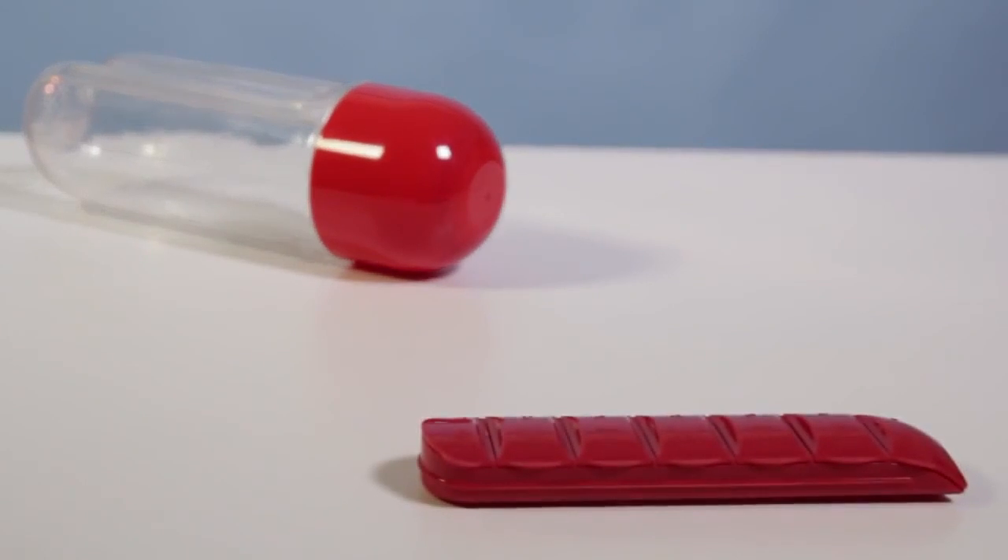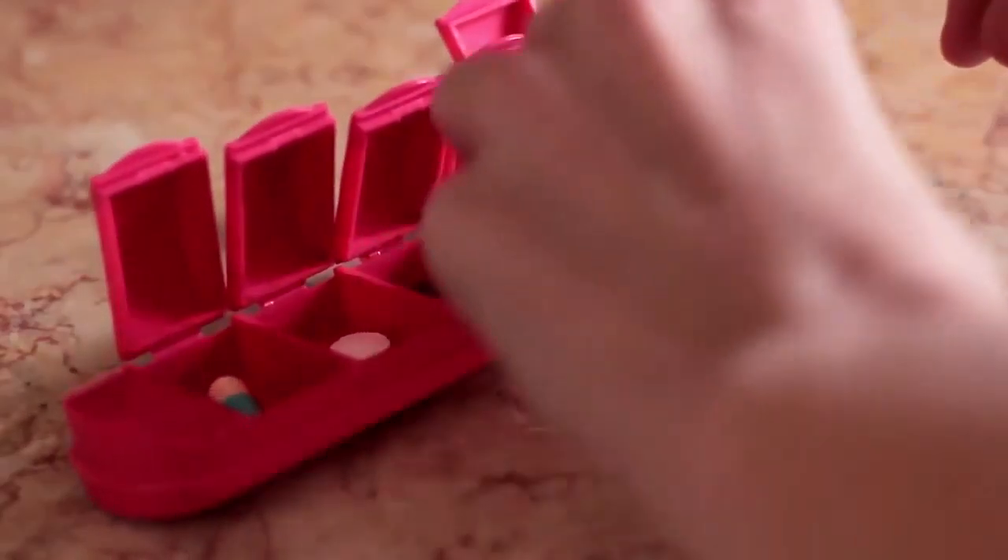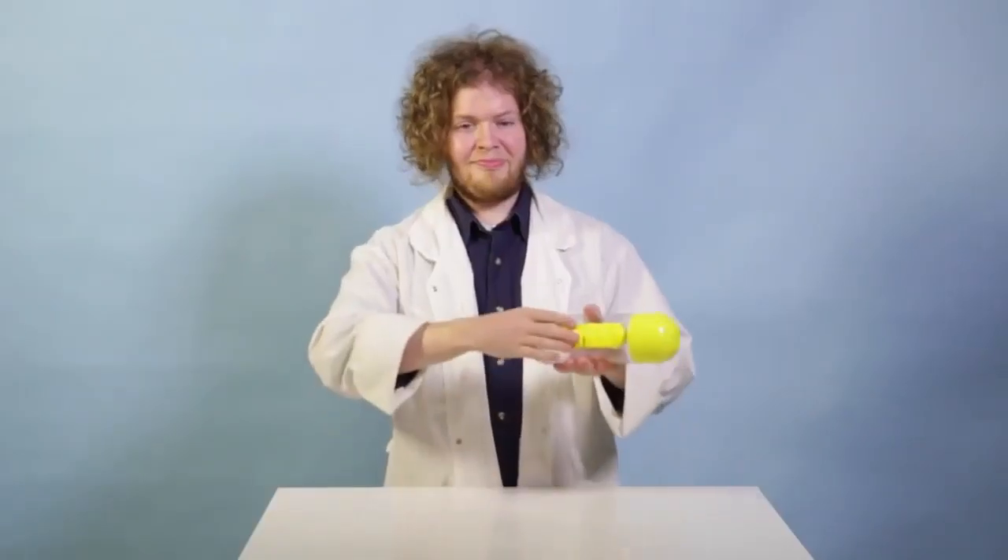The Elegant Pill Dispenser is easy to organize and can fit easily in your pocket. Just snap it off the bottle.